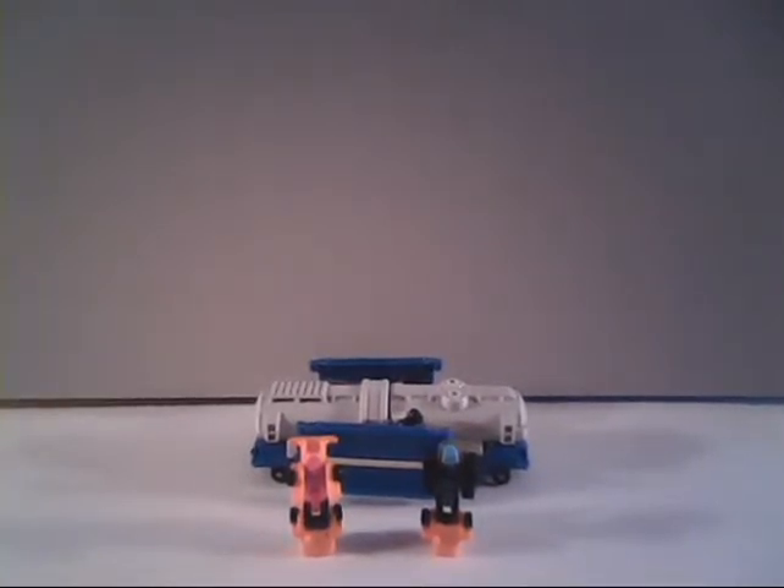This is the only one I believe I have everything for. Let's start off by taking a look at the Micromasters, and then we'll go through the whole toy.